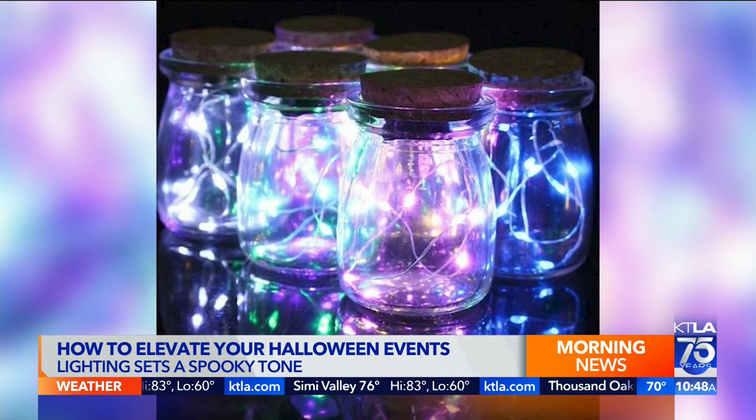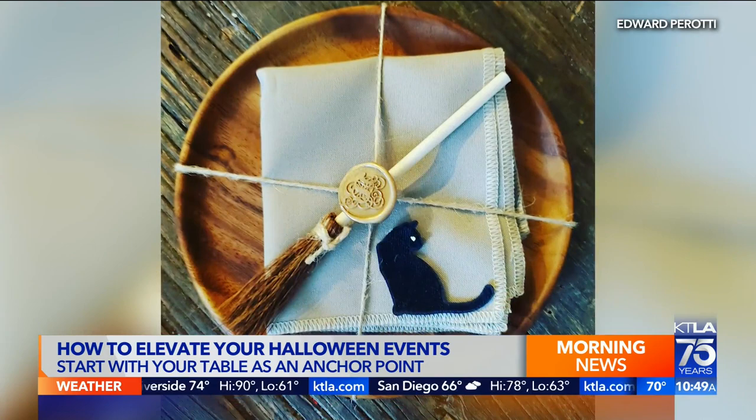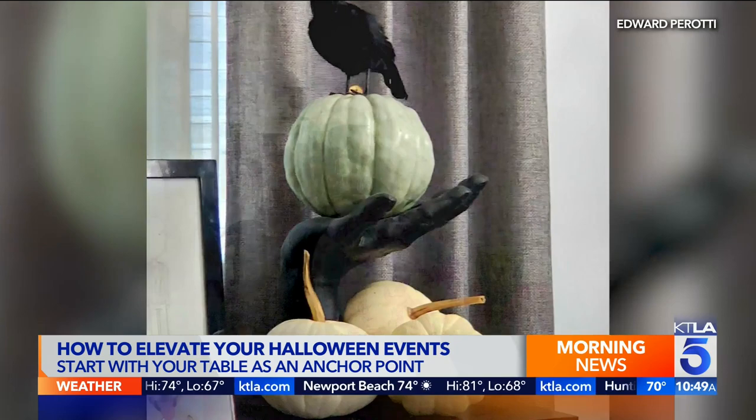When it comes to decorating, you suggest we start in one key spot. Your table — hands down your main table. Build on that, set it the way you want, and edit it down. I will always say: set your table, take a step back, go to it and remove one thing. From there, you start looking around at where you want other moments to be. You don't have to go crazy and do all four walls or your entire front yard. Just create those moments to tie back to your one anchor.